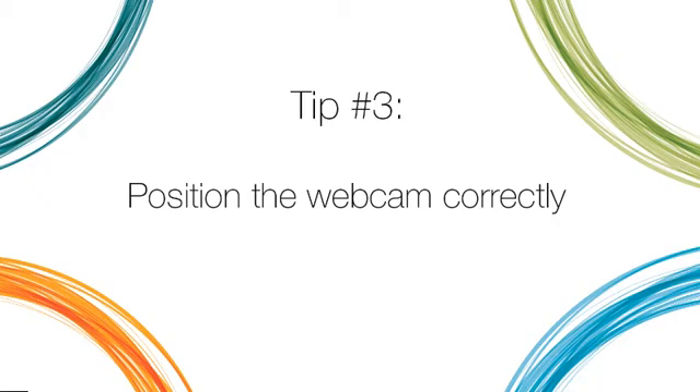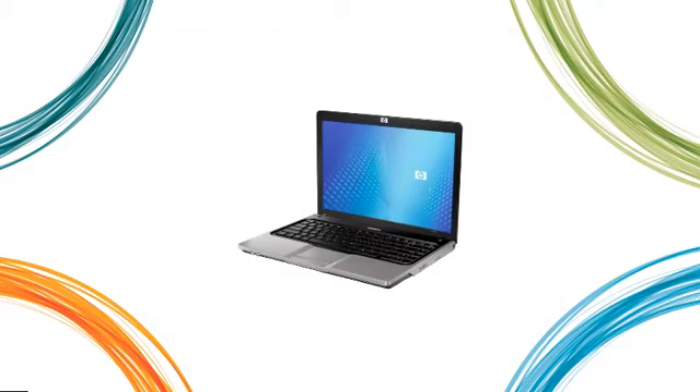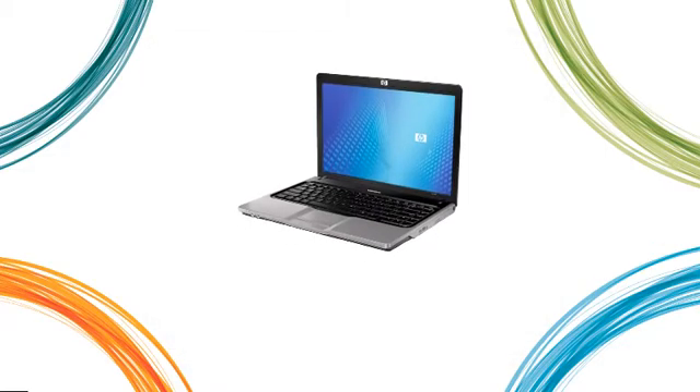Tip 3: Position the webcam correctly. Keep the camera eye level so your viewers aren't looking up at you. If necessary, place your laptop on a riser of some sort. Nothing fancy is needed — a stack of books would do nicely.